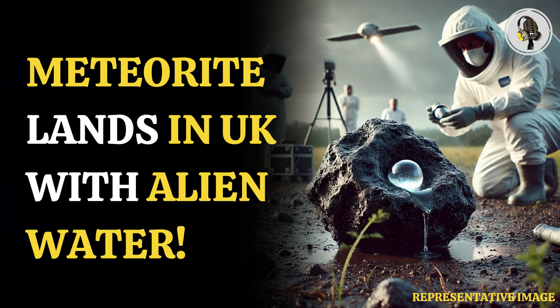According to a report by The Independent, Ashley King, a researcher in the Planetary Materials Group at the Natural History Museum, said that not only is the specimen made up of 12% water, but it is also one of the least contaminated ones found to date. King also indicated that the composition of the water found in the Winchcombe meteorite is very similar to Earth's oceans.